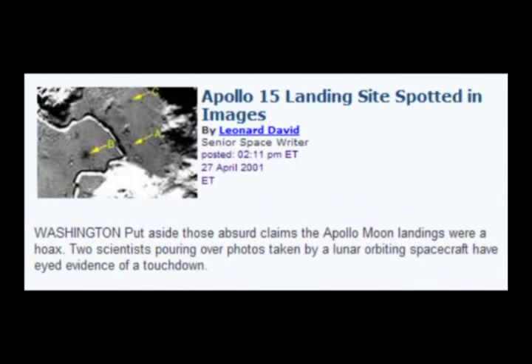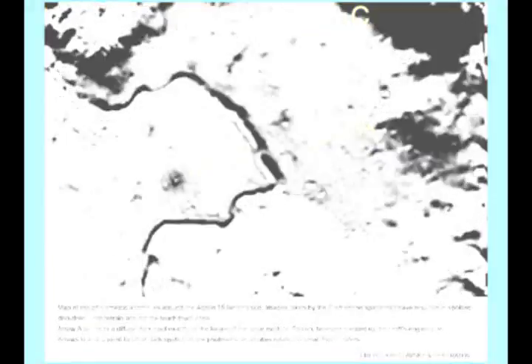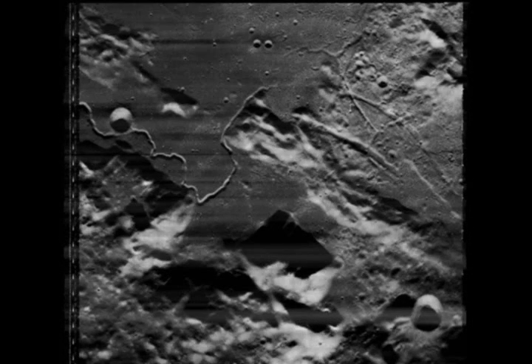Put aside those observed claims the Apollo moon landings were a hoax. Two scientists pawing over photos taken by a lunar orbiting spacecraft have eyed evidence of a touchdown. Here is that photograph in question. Dark Spots B and C are supposed to be recent impact craters. We are to believe that Dark Spot A was created by the Lunar Module's engine plume as it spread out across the regolith during descent. What we are going to do is compare the Clementine image to an image taken by Lunar Orbiter 5 of the same area.